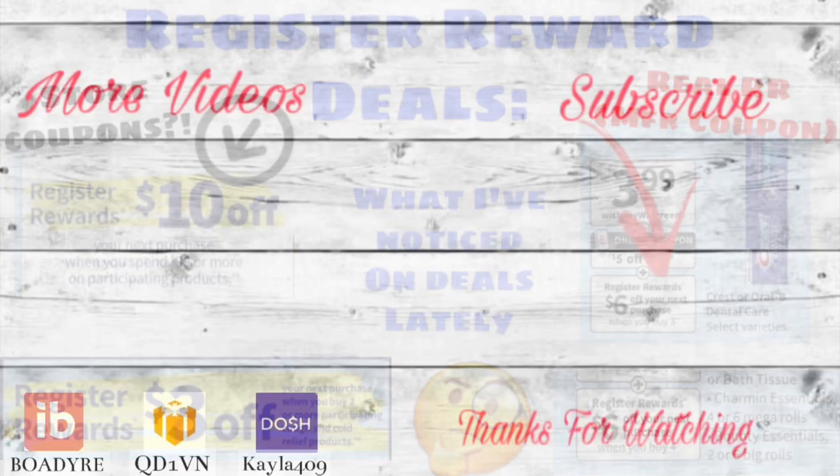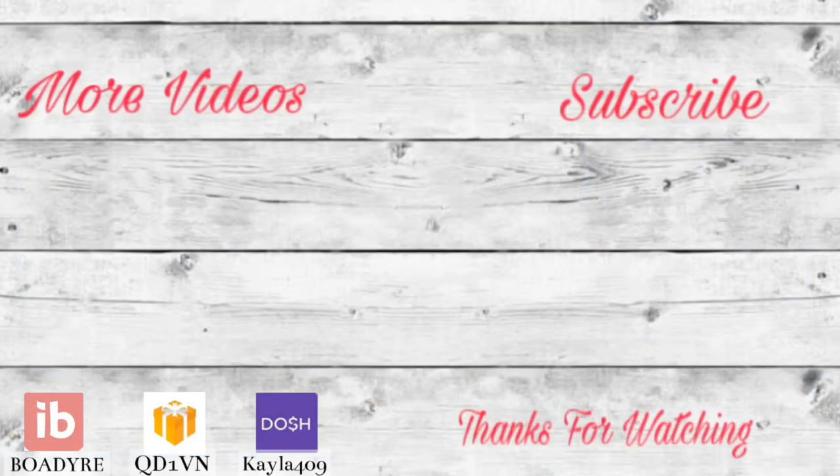Thank you so much for watching — I appreciate you all so much. Don't forget to grab your printable list below the video. If you're not signed up on Ibotta, Fetch Rewards, or other money-saving apps, I have links below — they're super easy to sign up and you'll earn money back on purchases every day. Don't forget to like, subscribe, and hit the notification bell. I'll have my Sunday haul video up Sunday morning where I'll walk through all these deals at Walgreens. See you guys later, bye!